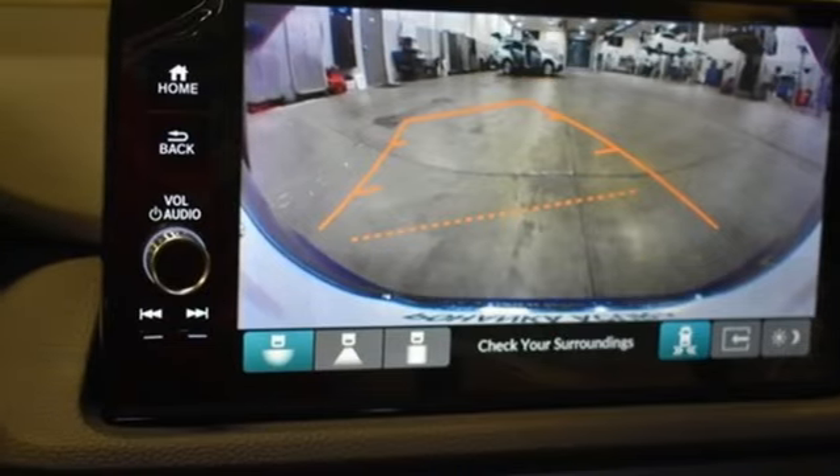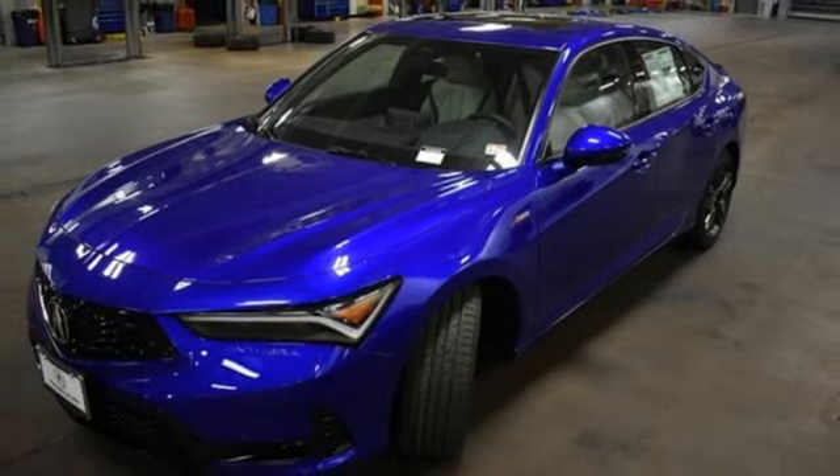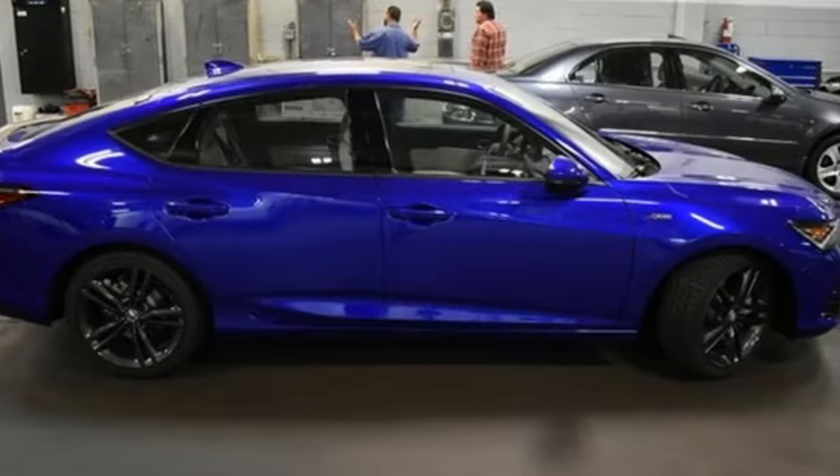Voice activation, front heated bucket seats, sport suspension, auto dimming rear view mirror, and continuously variable automatic transmission.